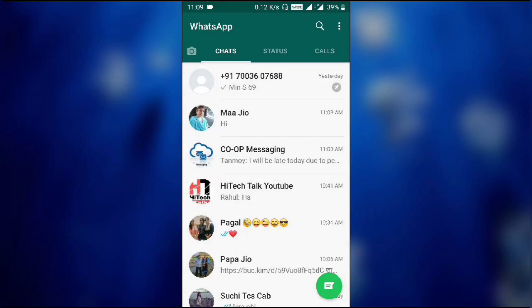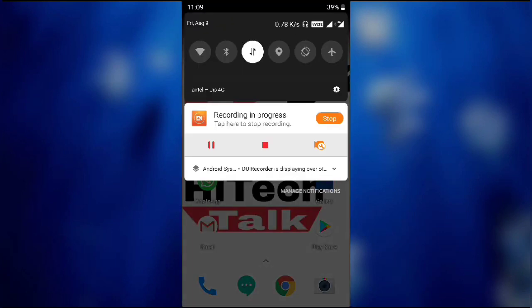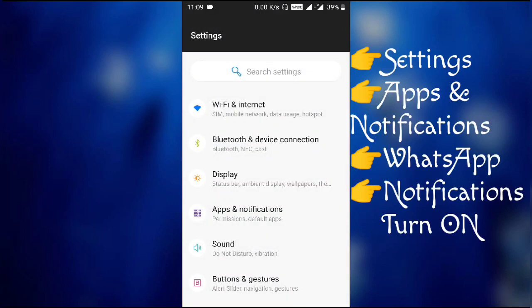Now I'll quickly show you the setting that actually prevents WhatsApp from giving you a notification for new incoming messages.